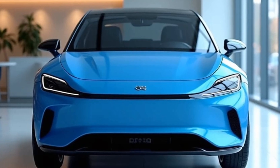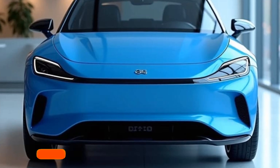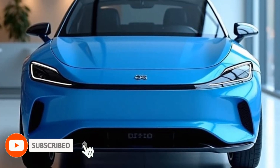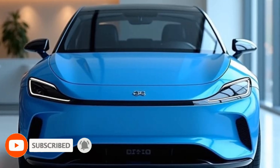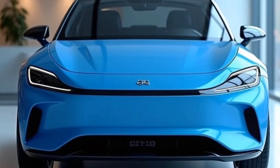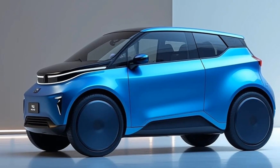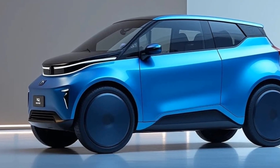Welcome back to channel J Car Mania, where we bring you the latest in cutting-edge technology and automotive innovation. Today, we're diving into the 2025 Herico City Car, an electric marvel designed to redefine urban mobility. Let's explore what makes this compact, futuristic vehicle a game changer for city dwellers.